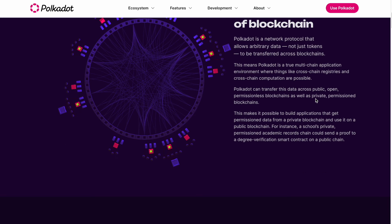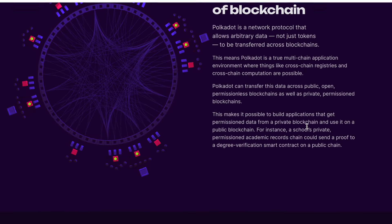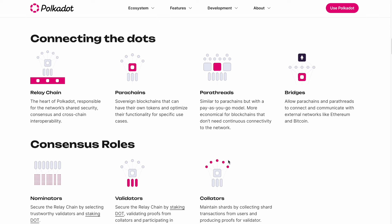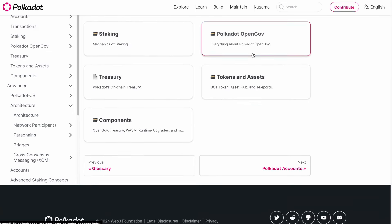Polkadot can transfer data across public, open, permissionless blockchains as well as private, permissioned blockchains. This makes it possible to build applications that get permissioned data from a private blockchain and use it on a public blockchain. The Polkadot ecosystem is quite technical, but this is what you need to understand when doing your research. You can also visit this section to learn more about Polkadot's technology.